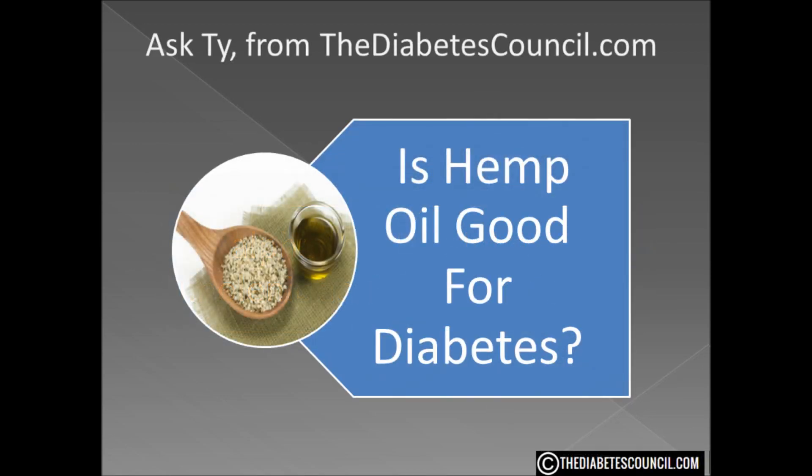So is hemp oil good for diabetes? Well, it can be, but it can also be bad, simply because each individual cannot know how their body will react to the ALA. Other than that, it has some great stuff for your body. So I'm going to have to refer this one to your healthcare provider. There are some factors that need to be taken into account, especially your triglyceride levels.